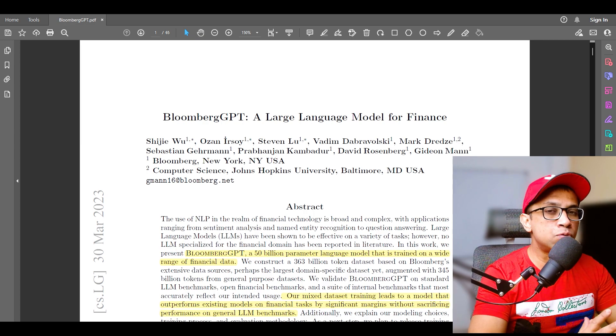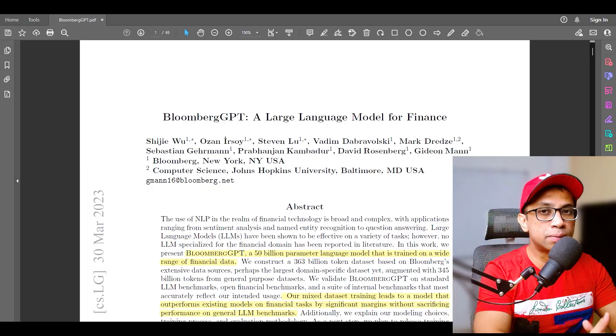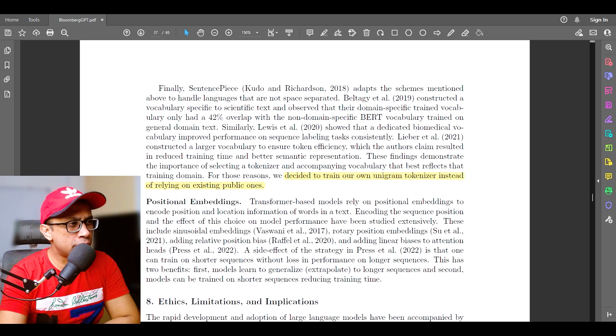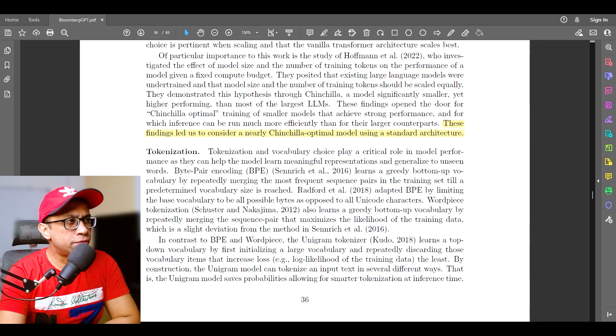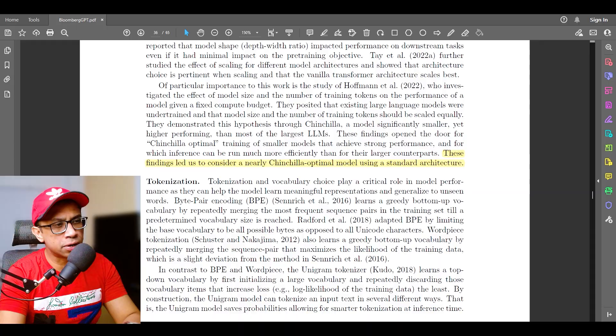The 363 billion token dataset specifically involved knowledge in the financial world. This data source includes news articles, press releases, and financial filings by companies. The dataset was pre-processed and tokenized using a unique tokenizer that Bloomberg themselves developed. As stated in the paper, they decided to train their own Unigram tokenizer instead of relying on existing public ones.